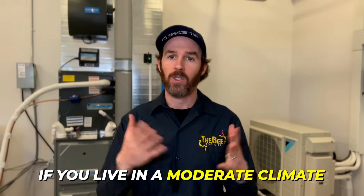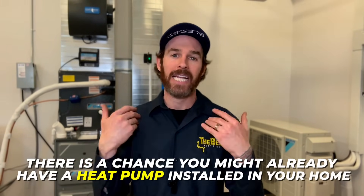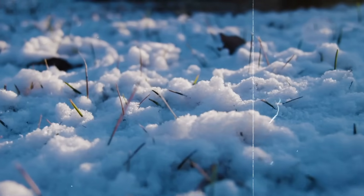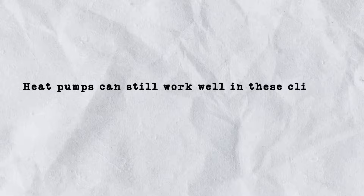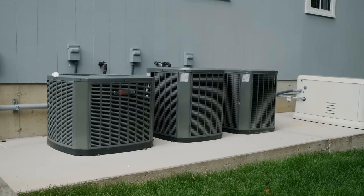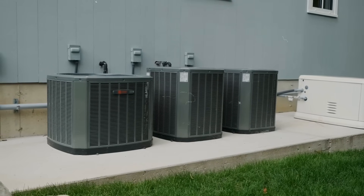First, let's talk about your local climate. If you live in a moderate climate, which we can loosely define as having temperatures that rarely go below freezing — zero degrees Celsius or 32 degrees Fahrenheit — then there's a chance you might already have a heat pump installed in your home, since heating demands are typically much lower and even a basic heat pump can function efficiently. But if you live in a colder climate where it gets well below freezing and there's snow on the ground in winter, heat pumps can still work well, and this is often a great example where a dual fuel system shines.